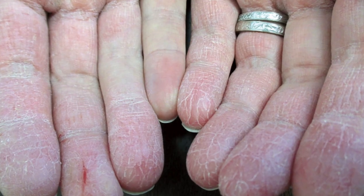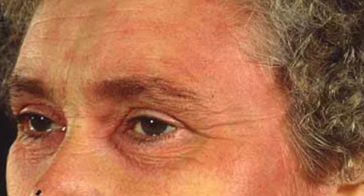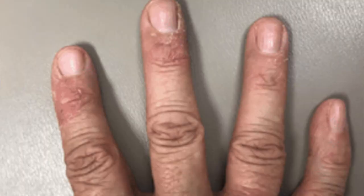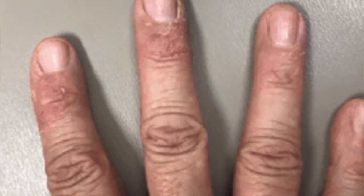Hand dermatitis with fissured painful fingertips is the most common clinical presentation. However, we can also observe rashes on the face, particularly around the eyelids, the cheeks, the lips and the neck, because we touch our face with our hands all the time throughout the day. It could also be spread through the air. Inflammation around the nail folds can also occur with eczema resistant and persistent in that area.